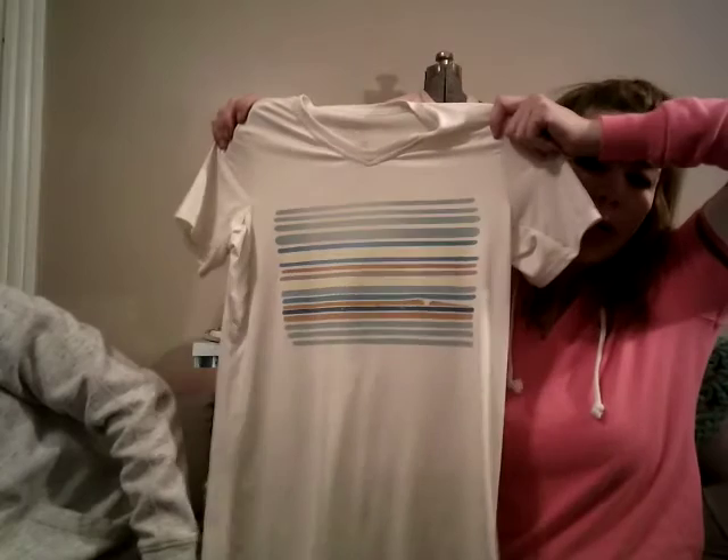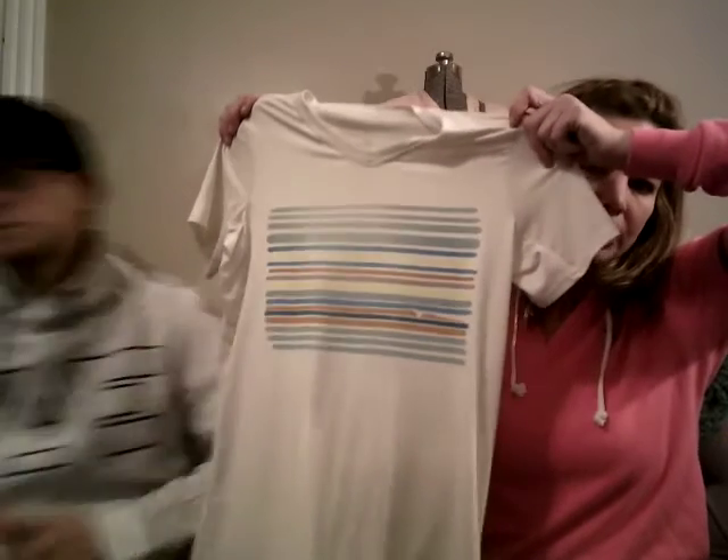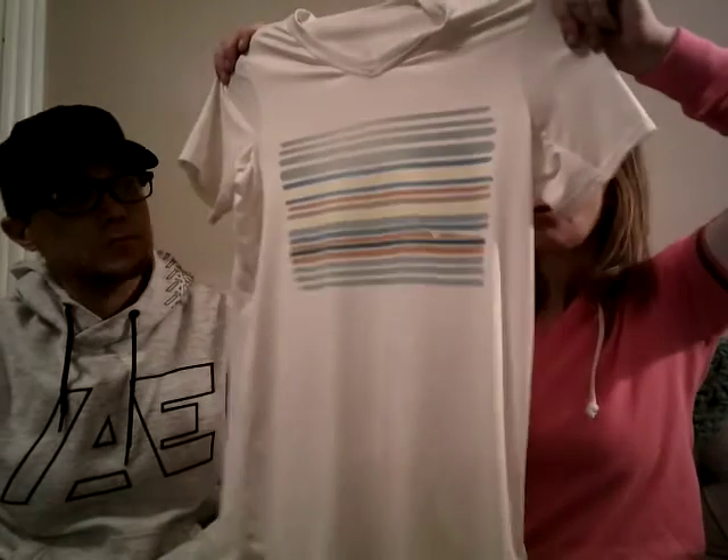This is a Patagonia base layer — kind of a dry fit base layer for women, size small. It's a simple cream color with stripes, in great condition. I'm always leery about white clothing at the bins because my better judgment tells me there's probably going to be a flaw, but this one doesn't have any flaws at all. It's Patagonia, great shape — perfect for layering when working out outside or when the weather's transitioning.